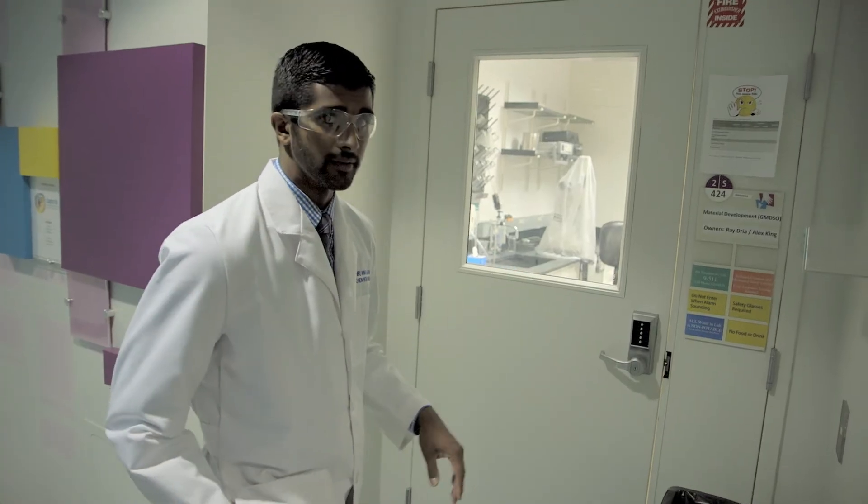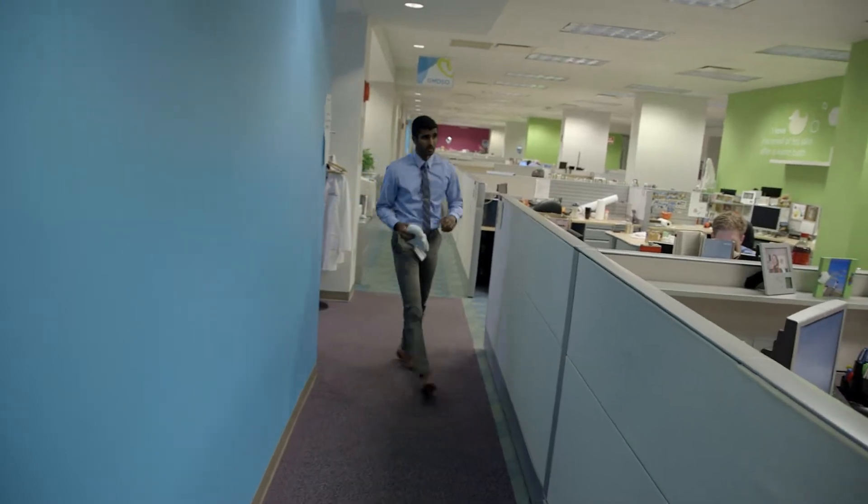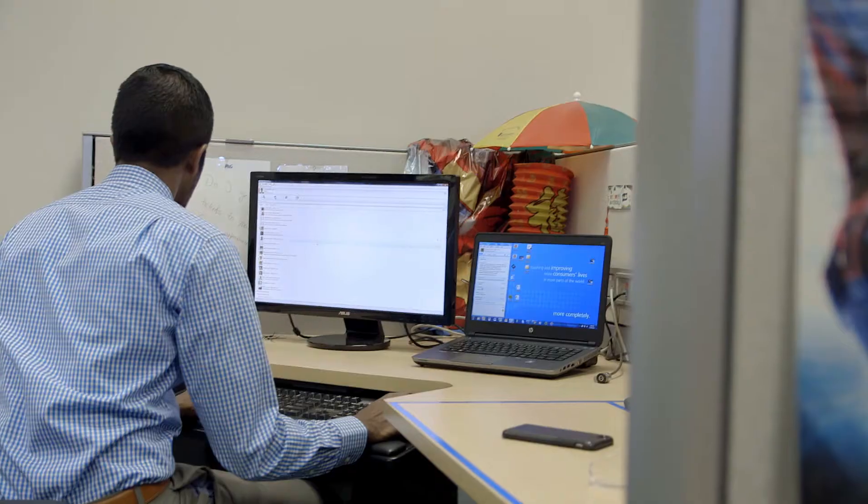We're about to walk into our material development lab. A typical day here — I'll come into the office, start my computer, check my email, see if there's any urgent issues that need to be attended to. If not, I'll put together a plan for what I want to tackle for the day.